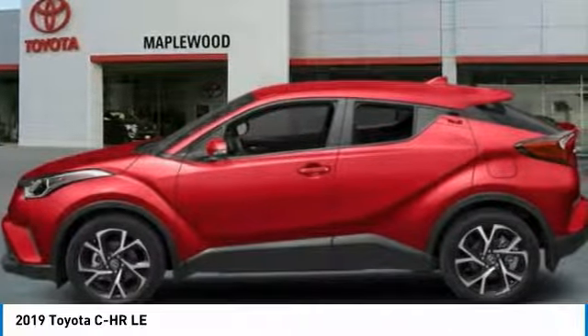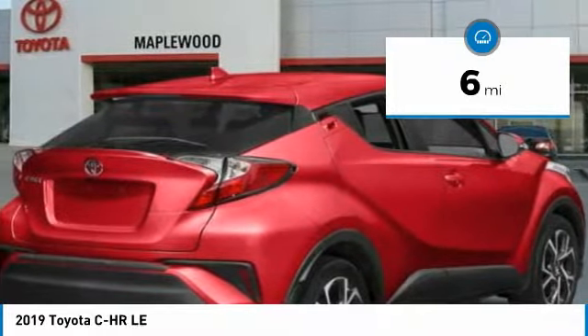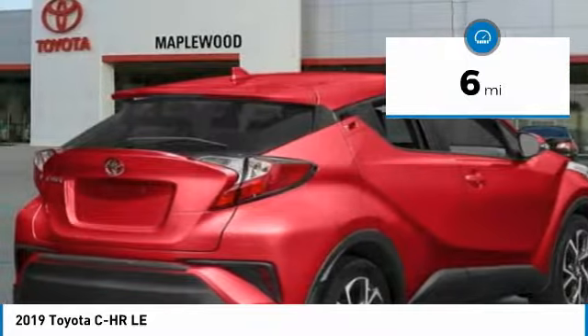The CH-R handles like a race car and has all the safety features you'd expect from a Toyota vehicle, and is priced below $25,000.